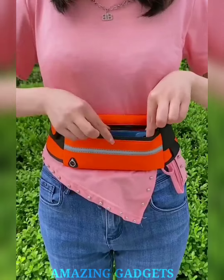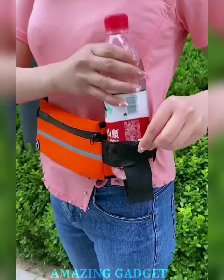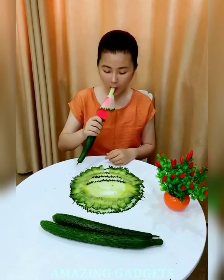The running belt features multiple pockets to store your phone, keys, cards, and snacks. Enjoy hands-free running while keeping your valuables close and secure. Our belt is crafted from water-resistant materials, ensuring your belongings stay dry even during unexpected drizzles.